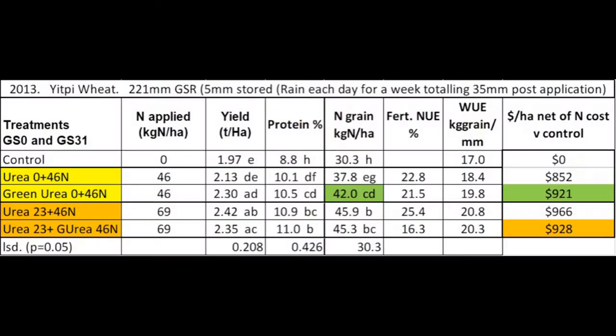The green cells in the tables highlight a favourable green urea outcome. In 2013 growing season rainfall was 222 millimetres with yields around 2.3 tonne to the hectare. Treatments had no nitrogen at sowing or 50 kilograms of urea. Top dress applications occurred at growth stage 31 where rainfall totalled 35 millimetres after the week of application — ideal conditions to move urea safely into the soil.